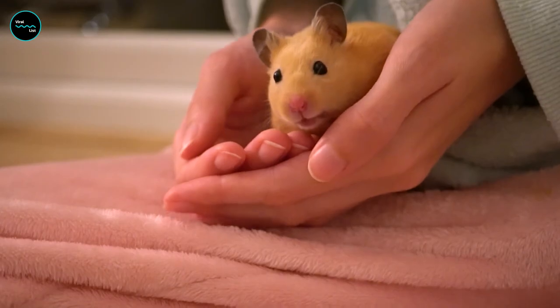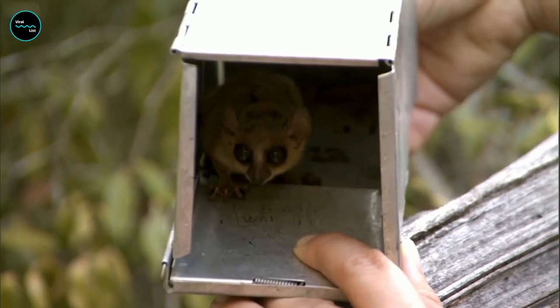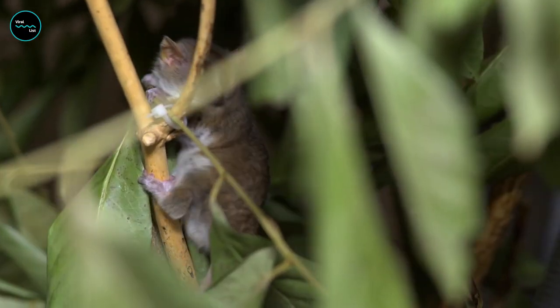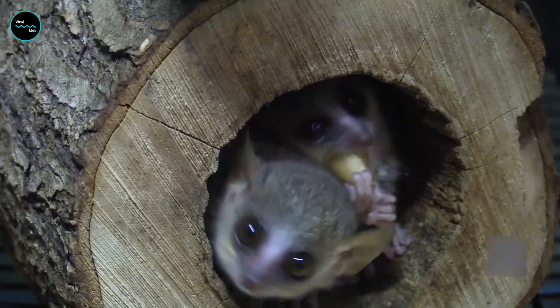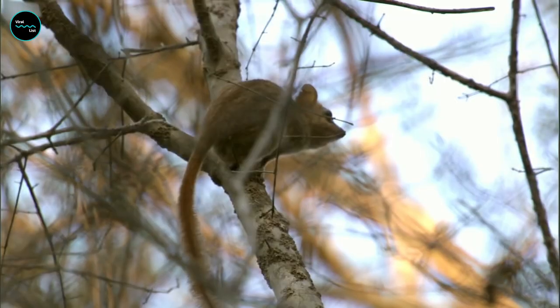Next, we have the Mouse Lemur, which is basically the size of a hamster. They weigh just one to two ounces and are less than four inches long. Just imagine these little guys running around in the trees of Madagascar doing their best to avoid predators like birds of prey and hungry snakes. But who needs a superhero when you have the power of cuteness on your side? These tiny lemurs will surely melt the hearts of even the most hardened jungle hunters.